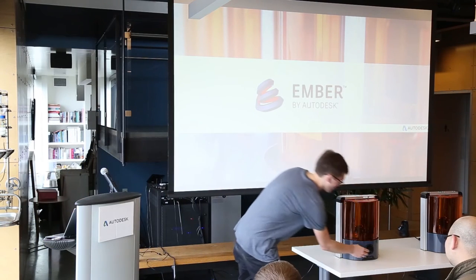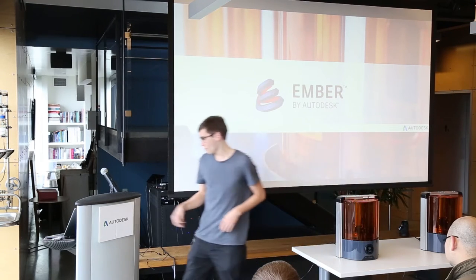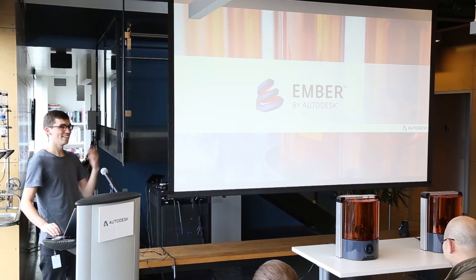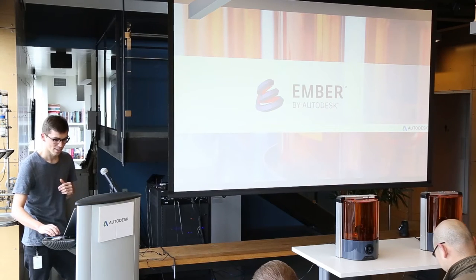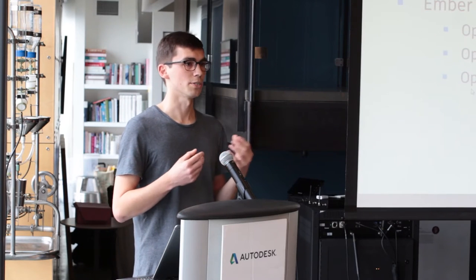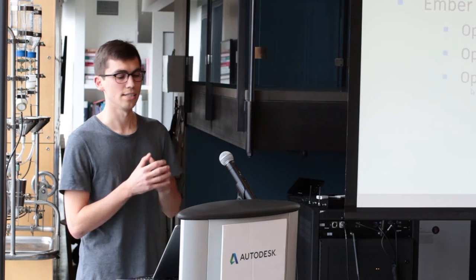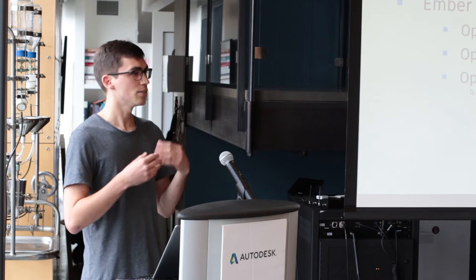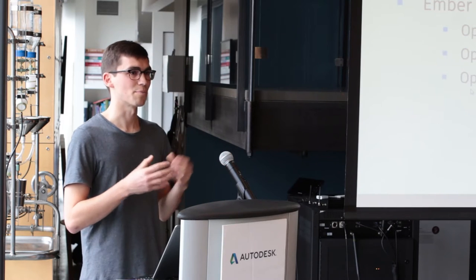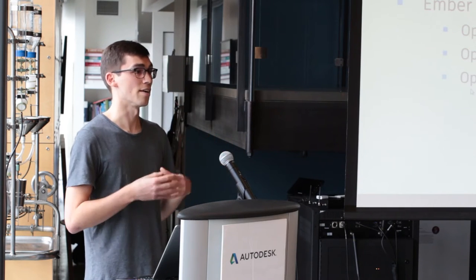Let's get into the update. Ember is a high-resolution DLP stereolithography 3D printer that prints in a liquid photoresin cured by light. We launched it as a reference design for our Spark 3D printing platform — think of it as the Nexus phone to the Android platform. It allows us to explore the intersection of hardware, software, and materials in real-world applications. There's nothing like putting a product out on the market and seeing what customers do with it to get real feedback.